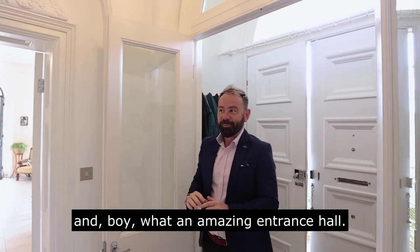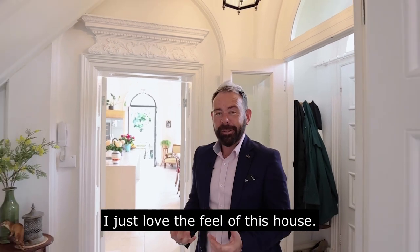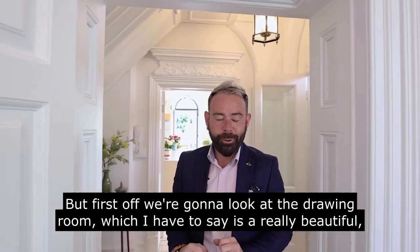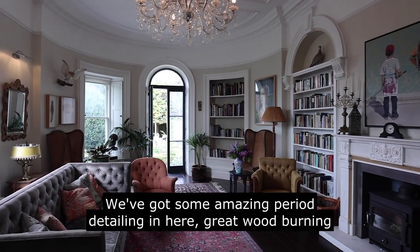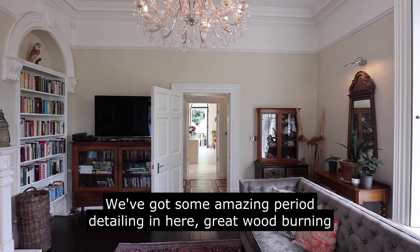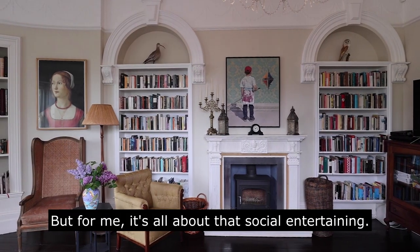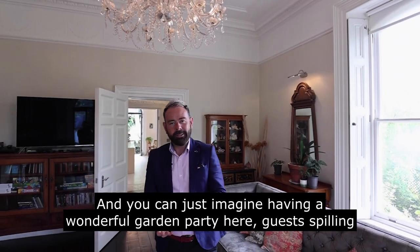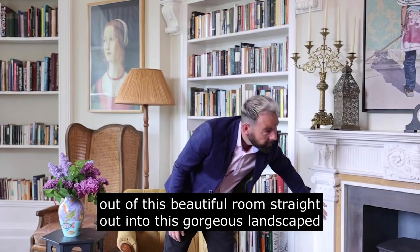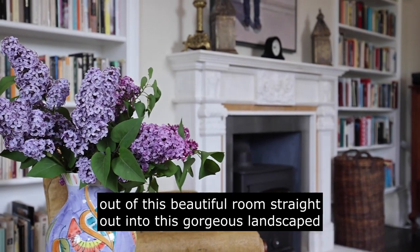We've now come inside to Ørsted House and boy, what an amazing entrance hall. I just love the feel of this house. First off we're going to look at the drawing room, which is a really beautiful, sumptuous room. We've got some amazing period detailing in here, a great wood burning stove — you can imagine those lovely cosy nights in. But for me it's all about that sociable entertaining; you can just imagine having a wonderful garden party here, guests spilling out of this beautiful room straight into this gorgeous landscaped garden.